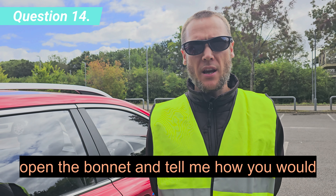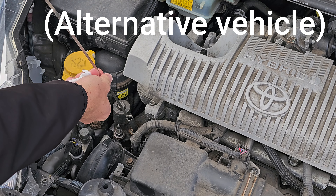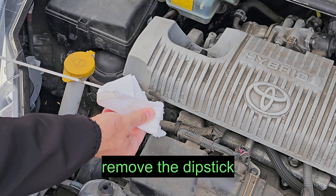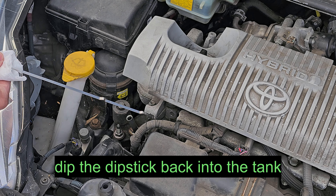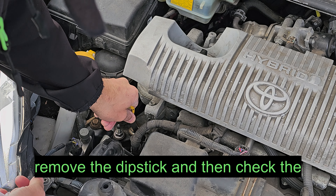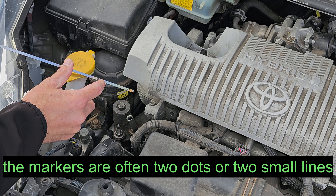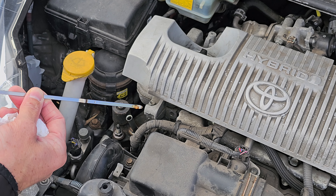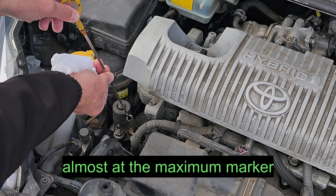Open the bonnet and tell me how you would check that you have sufficient engine oil. To check the engine oil, you will need to identify the dipstick, remove the dipstick, wipe it off with a towel, dip the dipstick back into the tank, remove the dipstick and then check the levels against the maximum and minimum markers. The markers are often two dots or two small lines. In this clip, I can see that my oil is almost at the maximum marker.